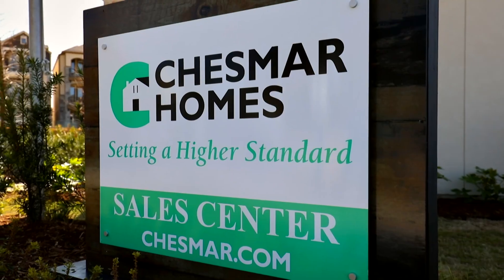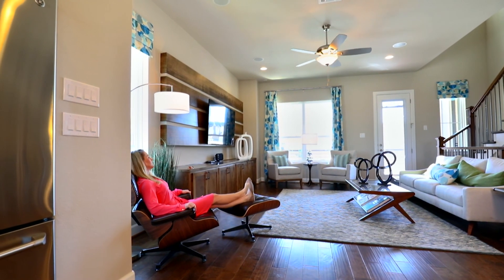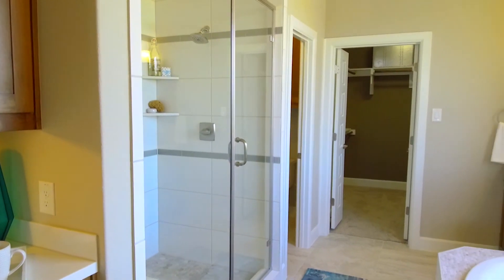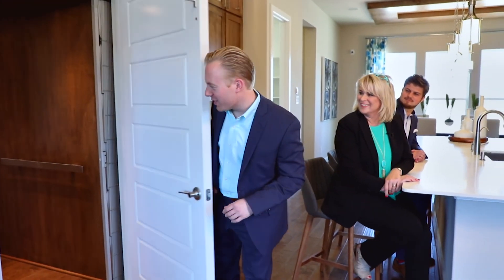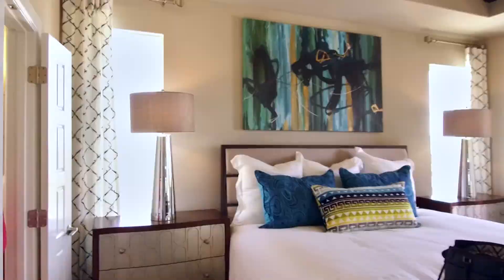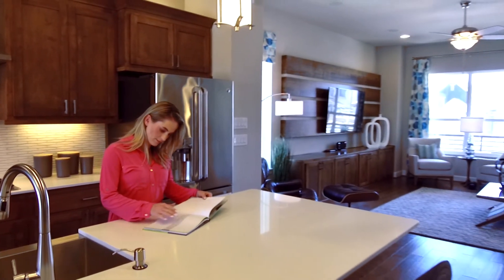A lot of people say they haven't heard of Chesmar Homes, but you're going to want to hear about them because this is a company that's really dedicated to service. The finish out is fabulous — the quality is very high. There are a lot of choices for the buyer. Since we're in Midtown, it makes sense for urban refined living that you're going to go up. And check this out — it's an elevator! It's as easy as that. If you're looking to buy a new home in Preston Hollow, Lake Highlands, or Lakewood, you have to come check out this new luxury community.